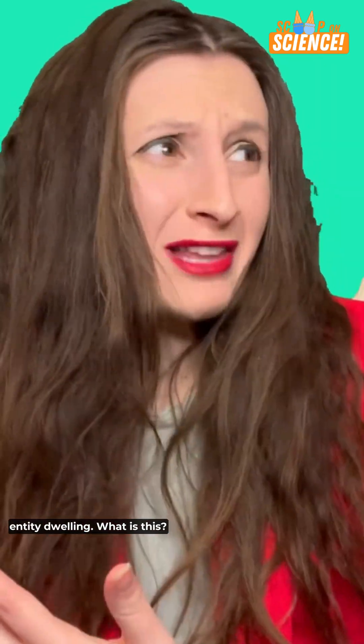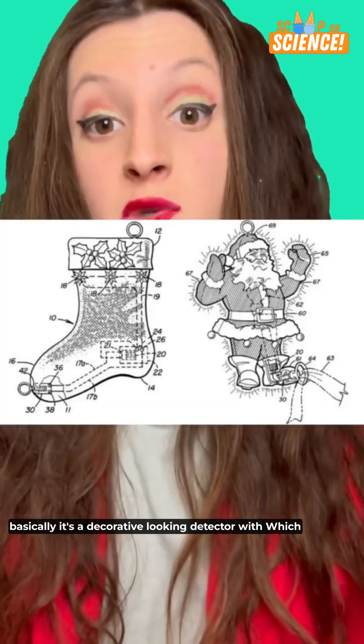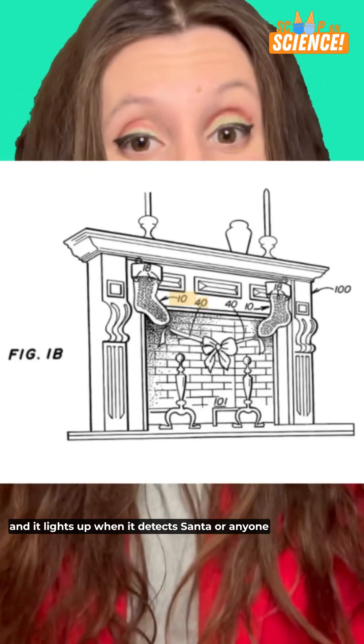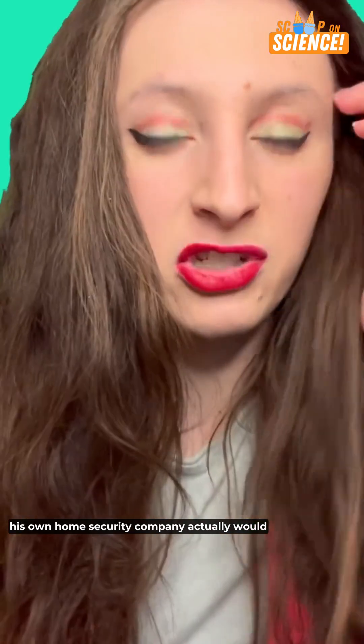It's described as a children's novelty device for detecting when an entity enters a dwelling. Entity? Dwelling? What is this, The Conjuring 4? Summon the Christmas spirit? Basically, it's a decorative detector with a switch and power light source that you hang on your fireplace, and it lights up when it detects Santa — or anyone who chooses to enter via chimney. Sounds like Kevin McCallister started his own home security company.